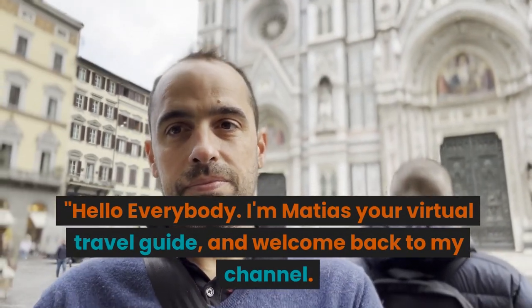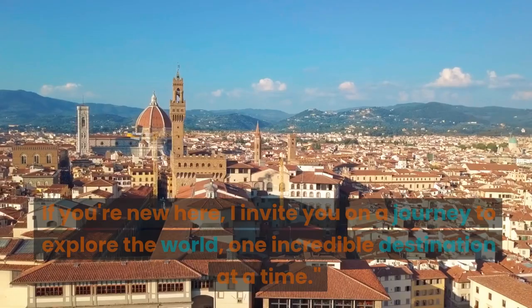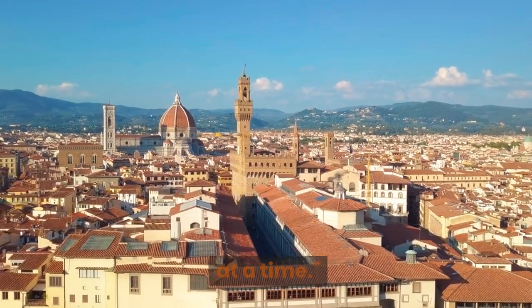Hello, everybody. I'm Matthias, your virtual travel guide, and welcome back to my channel. If you're new here, I invite you on a journey to explore the world, one incredible destination at a time.